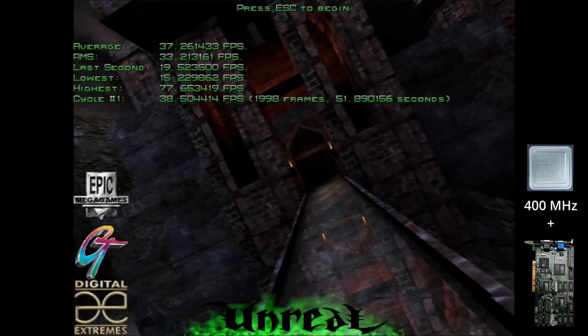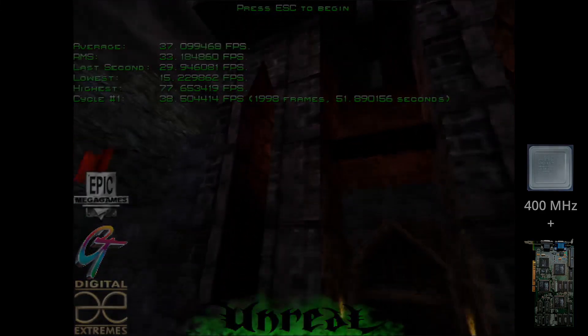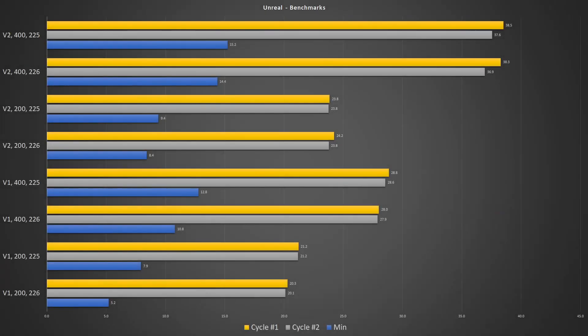Now we get almost 39 frames per second. Now we can have a look at the benchmark results. I tested Unreal in two different patch versions. First, I started with the latest official patch 226, but the minimum frame rates in this version were lower than I expected based on previous benchmark results. If you look at the results between the two versions, you will notice that patch 225 works better with the Voodoo cards, especially when comparing the minimum frame rates. For the rest of this video, I will focus on the results of patch 225.